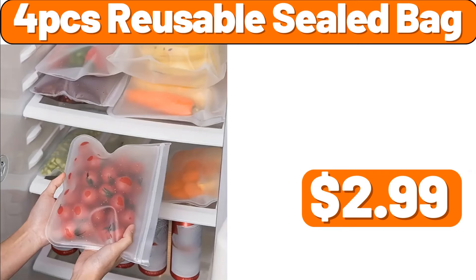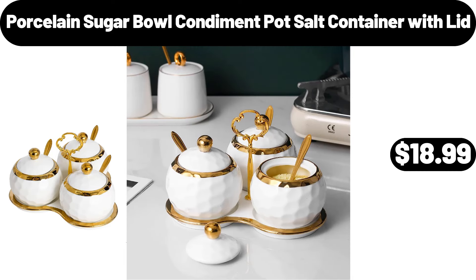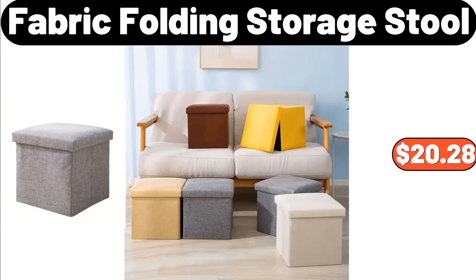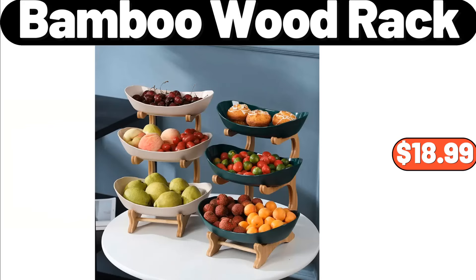4-Pcs Reusable Sealed Bag, $2.99. Porcelain Sugar Bowl Condiment Pot Salt Container with Lid, $18.99. Fabric Folding Storage Stool, $20.28. 3-Tier Bamboo Wood Rack, $18.99.